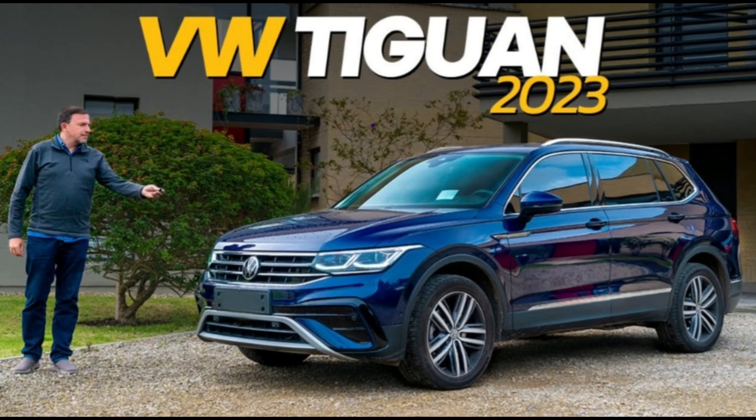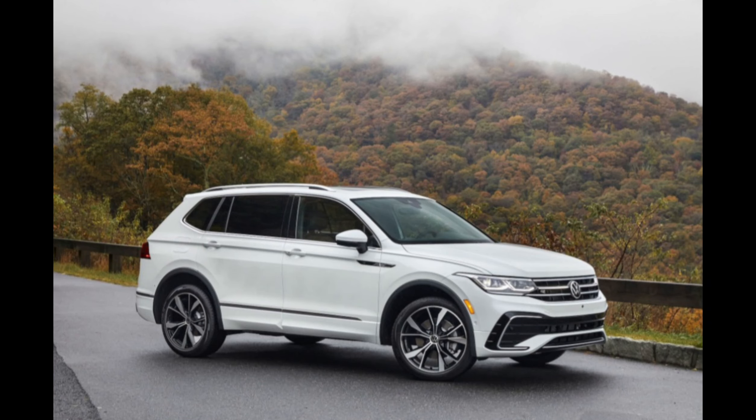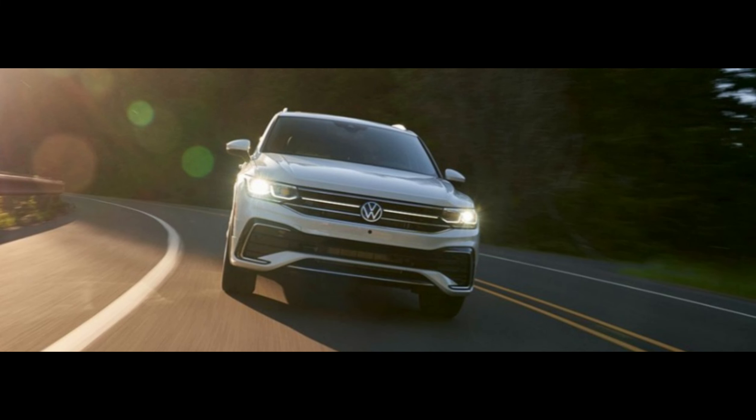Unfortunately, the larger display only comes as standard on the Volkswagen Touareg R Line Tech, Black Edition or Touareg R models. Across the rest of the range you get a smaller 9.2-inch display without the digital dials.